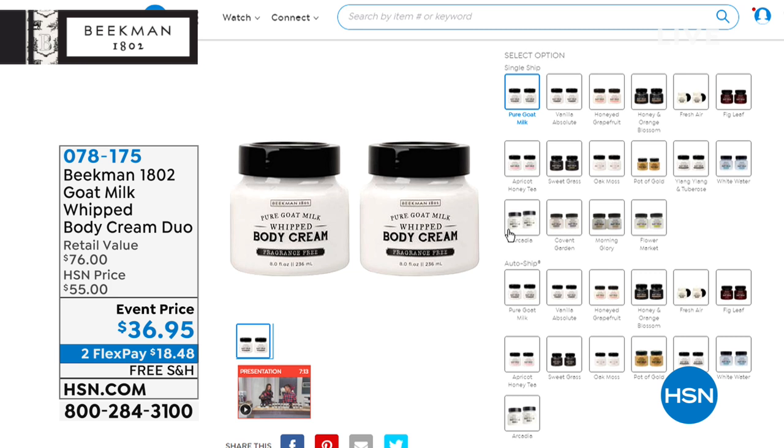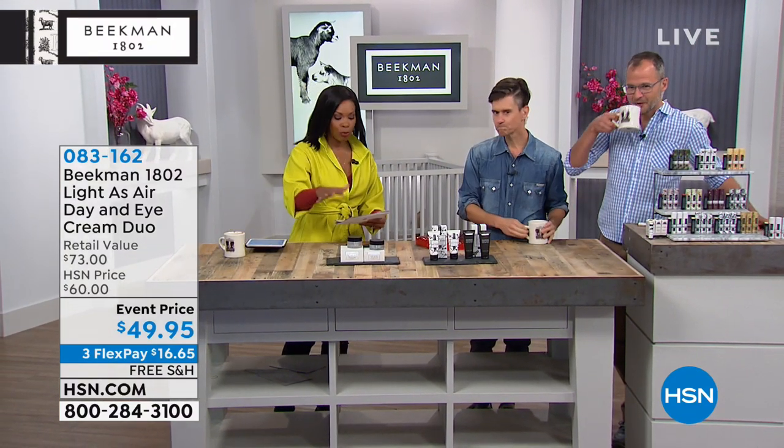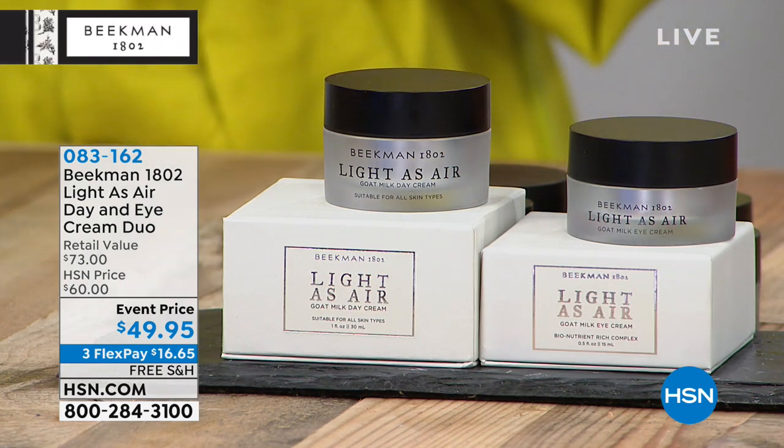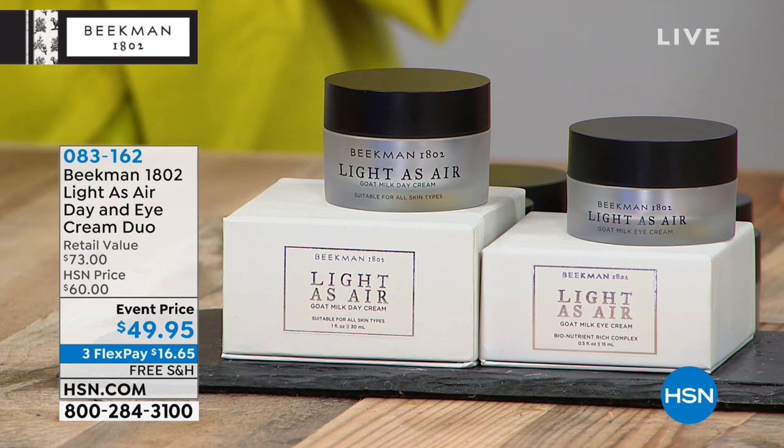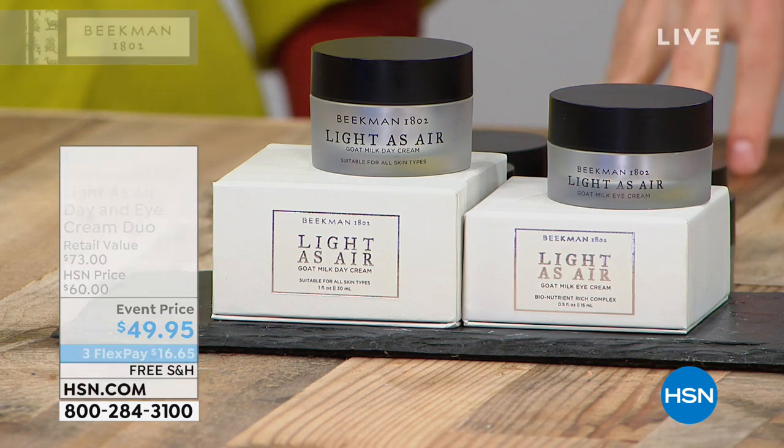We're moving on to the face. We have the Light as Air day and eye cream duo. Normally you'd be paying $38 for the day cream and $35 for the eye cream — a $73 value — at an event price today, with flex pay available. If you've used any Beekman products on your body and noticed how amazing the soap is for hydrating your skin, now you can do the same thing for your face with the day cream and eye cream, both packed with that goat milk moisture. We've also added squalane to the day cream, which is wonderful for helping repair the skin. You can actually feel a little tightening as your skin drinks it in — and then it stays moisturized all day.